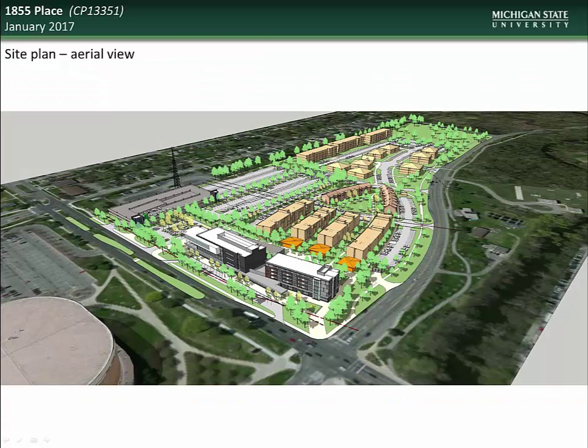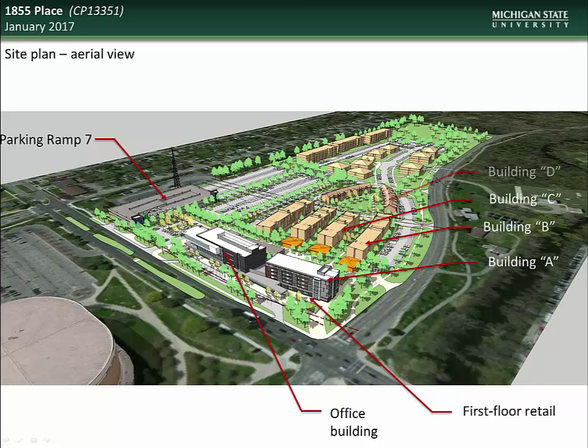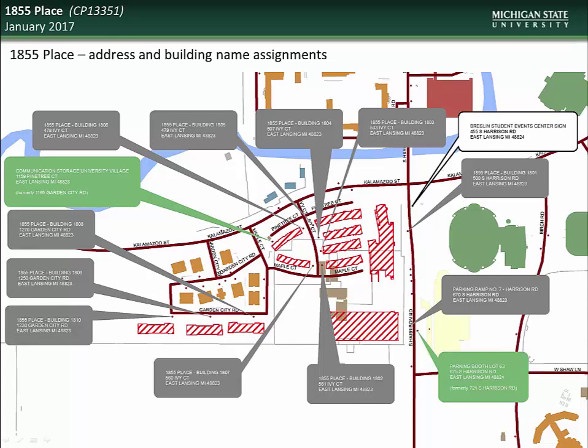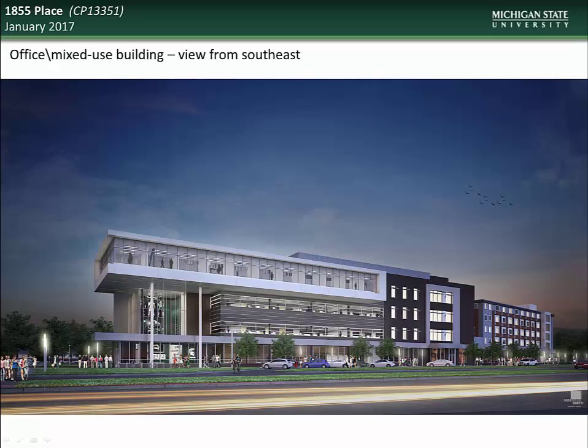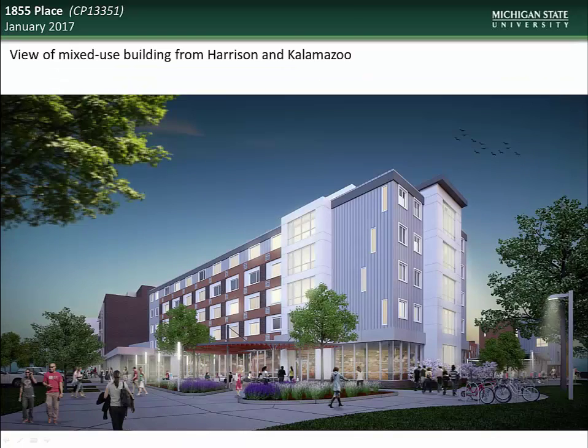Here you see an aerial view rendering of the project, showing the location of the new parking ramp, the office and retail towers, single student apartment buildings, the existing university village structures, and the new family housing units. Here you see the address and building name assignments for the project. Please note that the address of the University Village building is changing from 1165 Garden City Road to 1159 Pine Tree Court. The address of the parking booth for Lot 63 is also changing from 721 South Harrison Road to 675 South Harrison Road. Here is a view of the proposed office tower showing the intercollegiate athletic space on the top floor. And here is a view of the proposed mixed-use tower from the corner of Harrison and Kalamazoo.